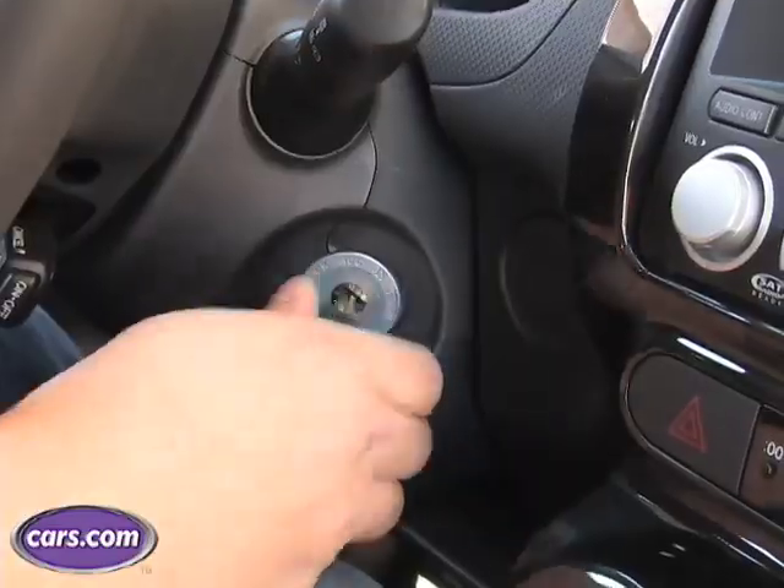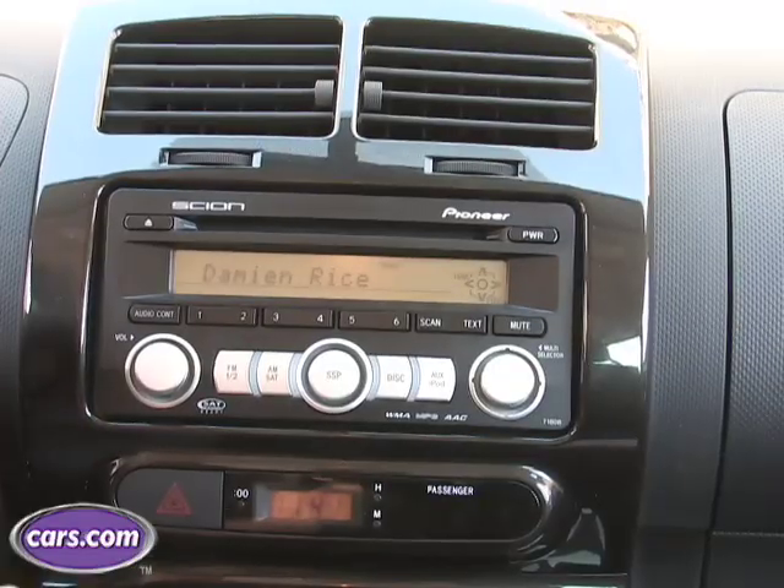Otherwise there's plenty of standard features. You have standard power windows, remote keyless entry, a CD player, and even steering wheel audio controls.